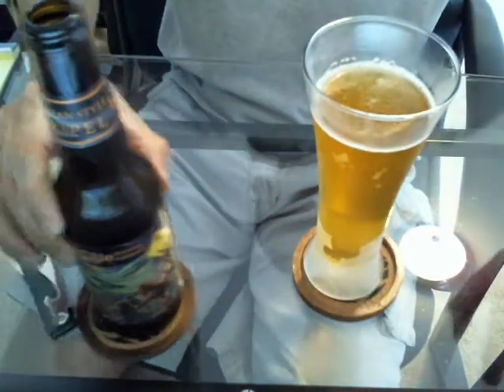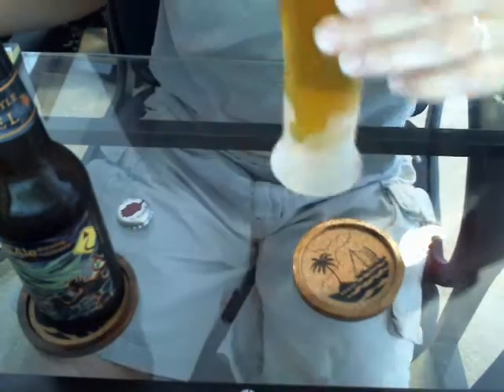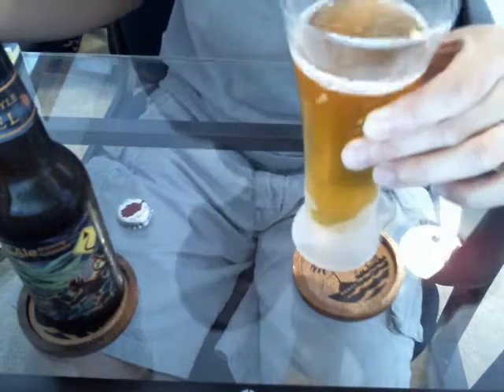It smells like a banana nut bread or something. Banana yeast — check it out.